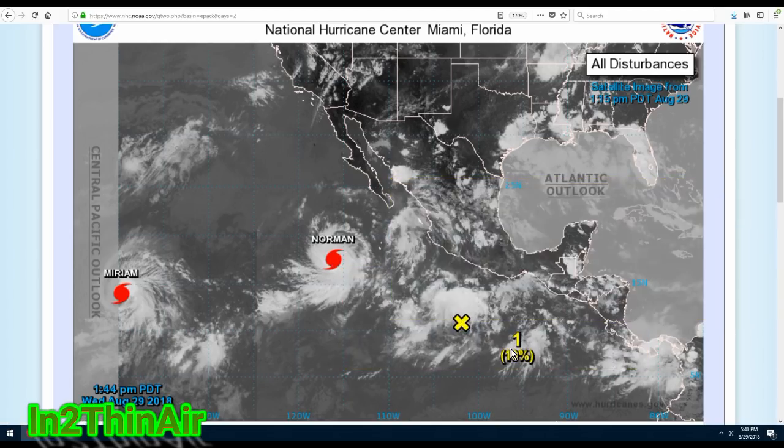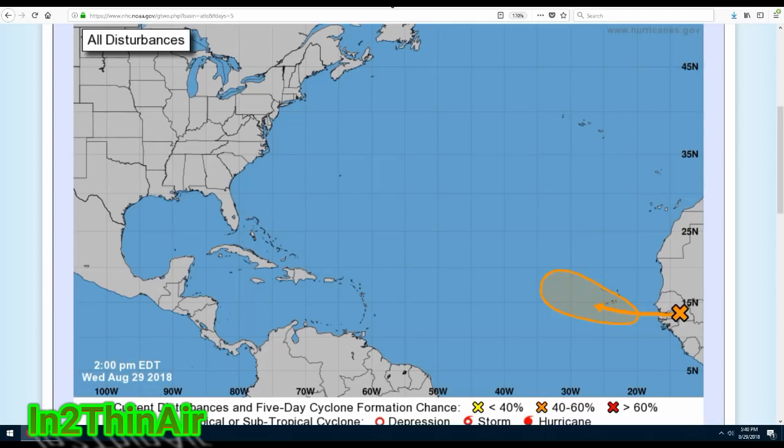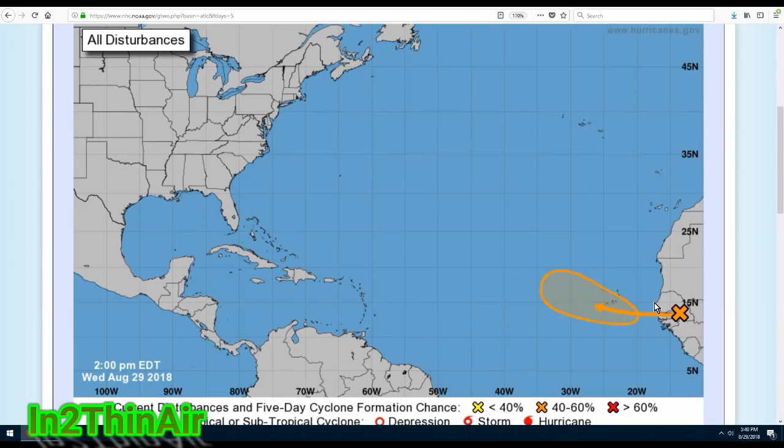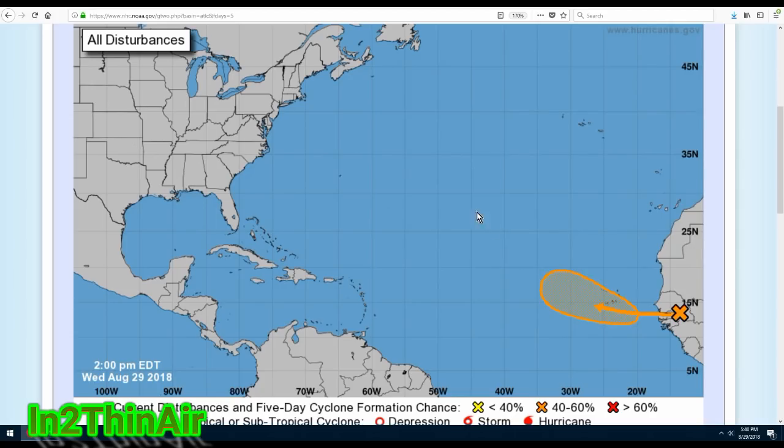The next storm, Olivia, one chart is showing 10 percent development chance, another showing 30 percent — we'll give it some time to progress. We have now raised the hurricane formation chance from 50 to 60 percent for what would be Hurricane Florence, coming off the west coast of Africa past the Cape Verde Islands. You can see just as it leaves those islands it's going to be hooking in this direction.